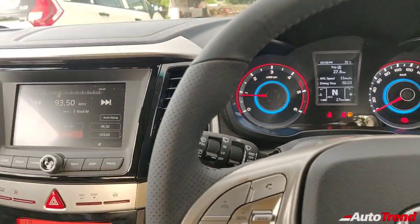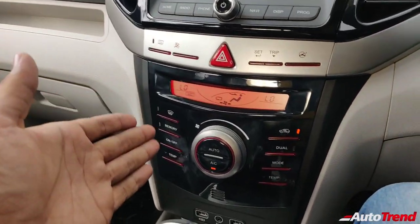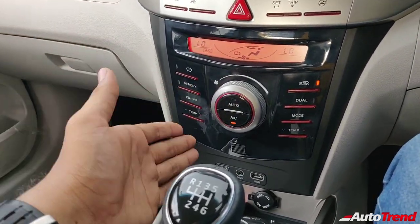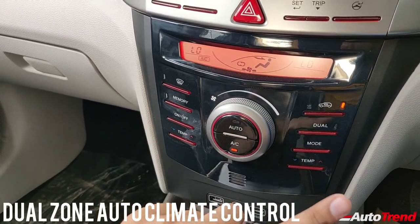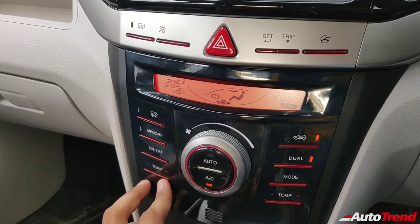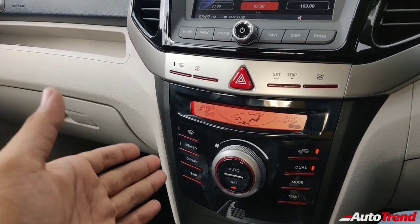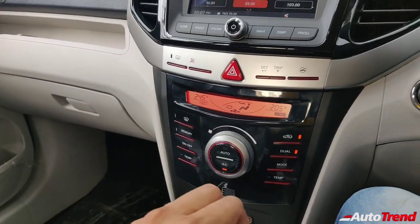These are things which can be easily overlooked. Coming to the centre console, this car gets a highlight feature never before seen on a compact SUV — dual-zone climate control as standard on the W8 and W8 optional variants. You have two different temperature controls for both sides: the driver and the passenger can set different temperatures independently. That is quite nice to have and is preferred by many people.